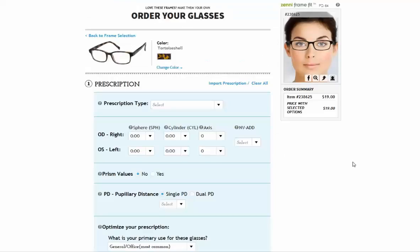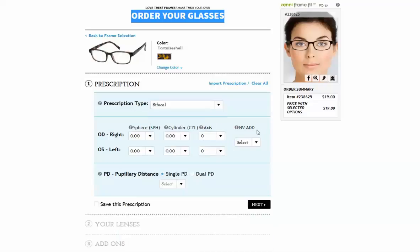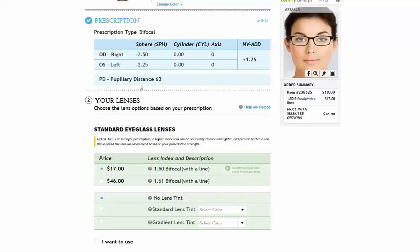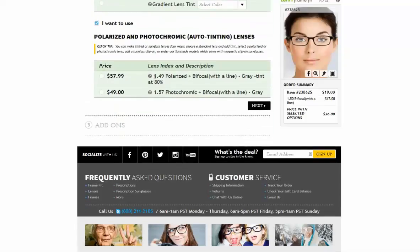Now when you're on the Order Your Glasses page and you want bifocals, enter Bifocal as the prescription type. When you do, you will see that the NV/ADD box becomes live, and you can enter your NV/ADD number from your prescription. We can accommodate NV/ADD prescriptions from plus 1 to plus 3.50. Depending on the strength of your prescription, either the 1.50 or the 1.61 bifocal lens will be recommended. We also have polarized bifocal sunglasses in the 1.49 index lens, which is a permanent 80% gray tint, and a photochromic bifocal in the 1.57 lens, which turns dark gray out in bright sunlight, becoming clear again indoors. And that's how to order bifocals.